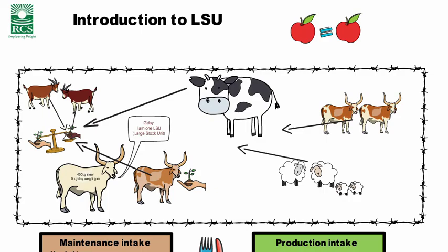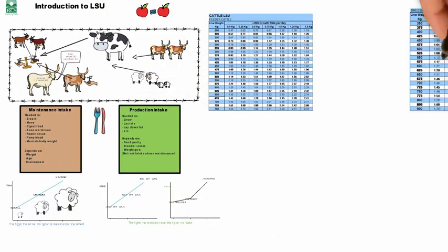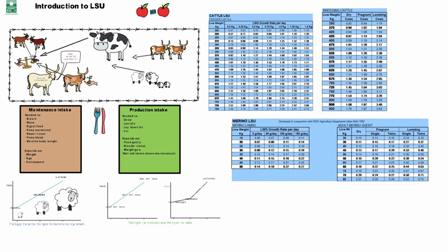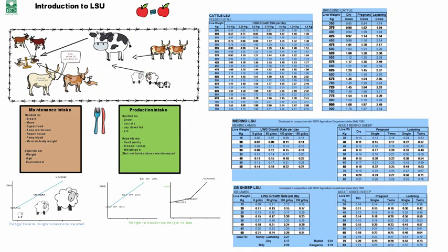On the back of that, a series of LSU tables were created, which looked at what the intake was at varying levels of productivity at different animal average weights. And that's how LSUs were created.